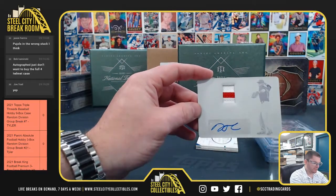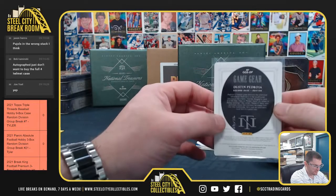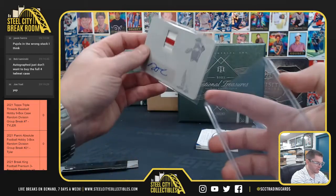And we got our patch auto printing plate. That's the 1 of 1 of Dustin Pedroia. Nice hit on the Dustin Pedroia, 1 of 1 RPA.